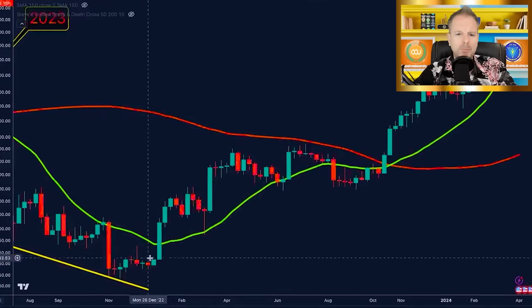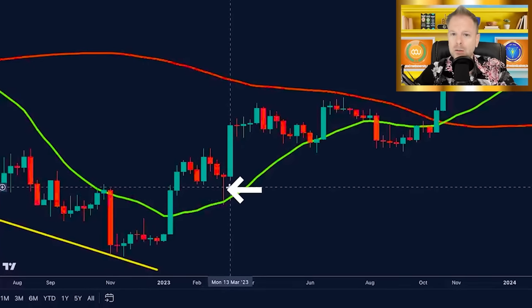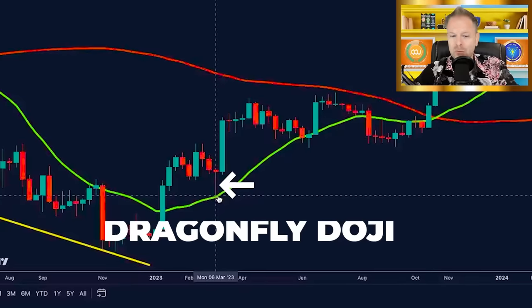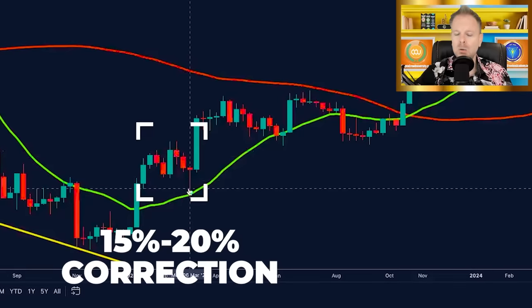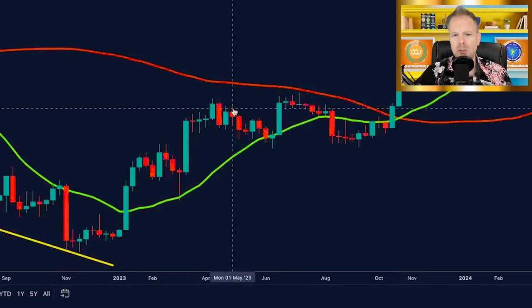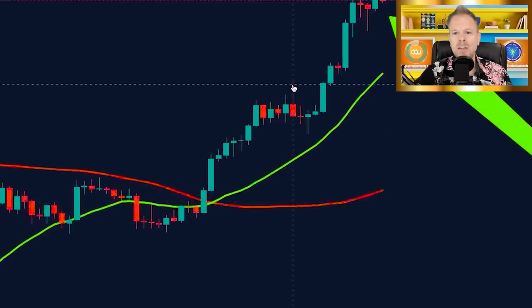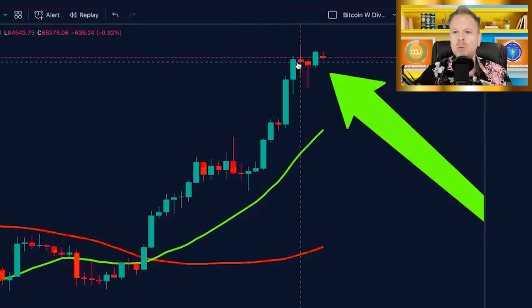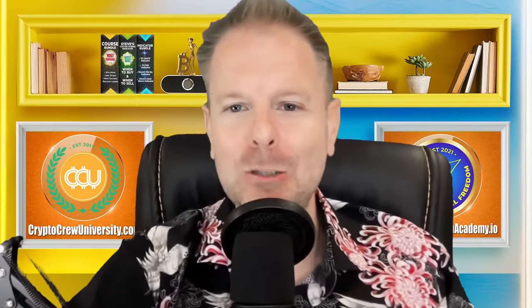It also lines up with every correction we've had this entire bull run. This was the start of the bull run — we rallied up, we crashed down. That was a 15 to 20% correction. We followed it up with a second correction, 15 to 20%. A third one, 15 to 20%. A fourth one, 15 to 20%. We just had our fifth correction of this bull cycle. All five are 15 to 20% corrections. When you have something keep repeating, take that into consideration.